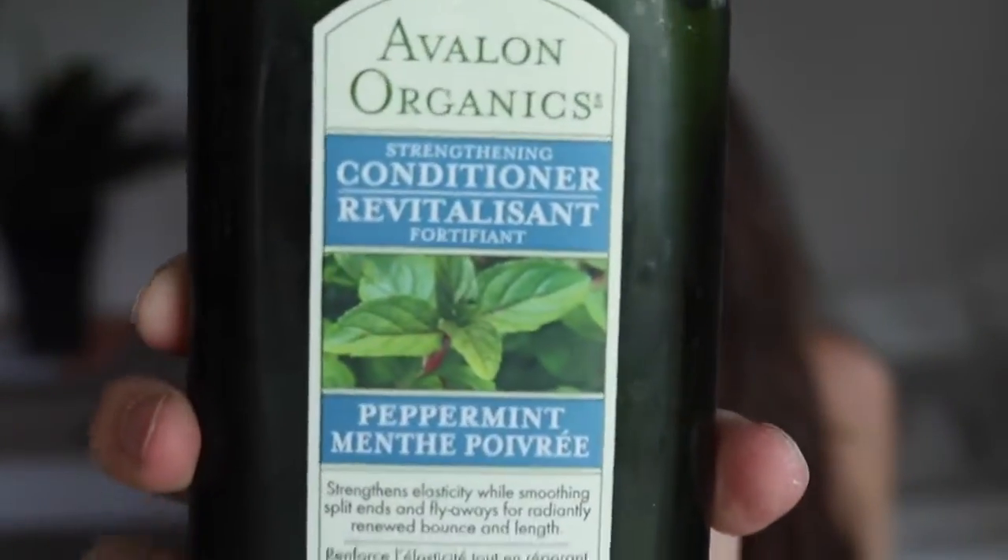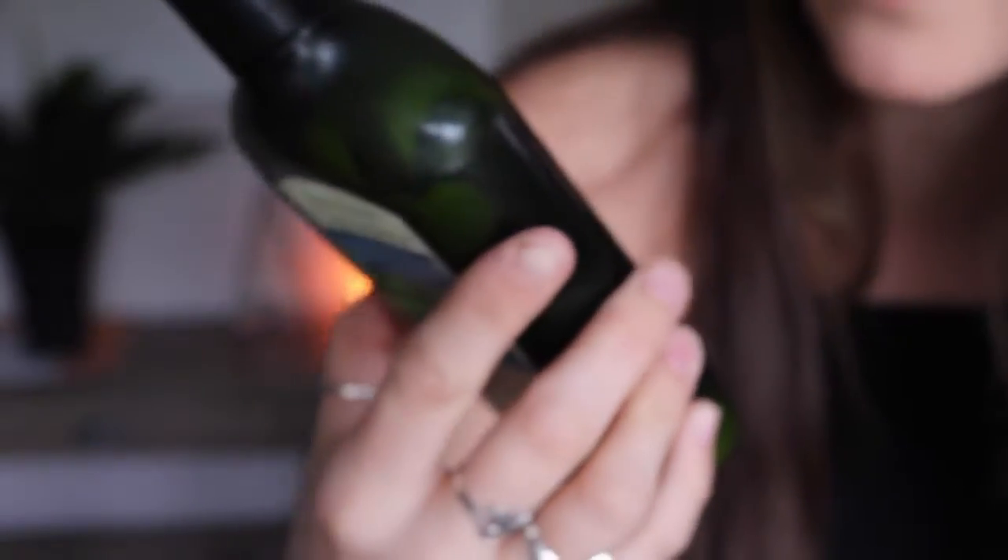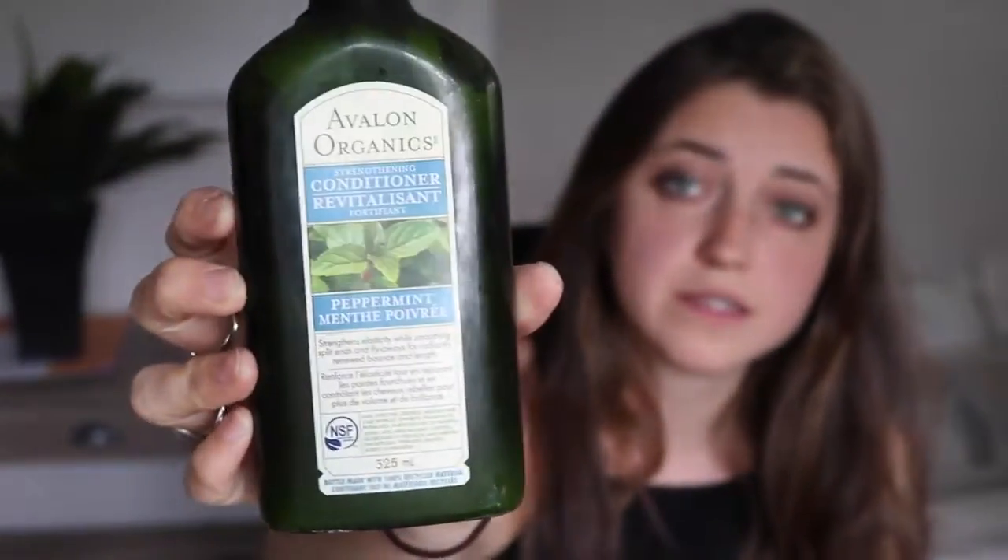This is the conditioner that I use — it's Avalon Organics. It's got the Leaping Bunny cruelty-free certification. It's like 70% organic, which I don't really care about, but it works pretty well. It smells really good, which is kind of why I got it, and it's not tested on animals. I just use those two when I wash my hair — that's the only things I use in the shower on my hair.